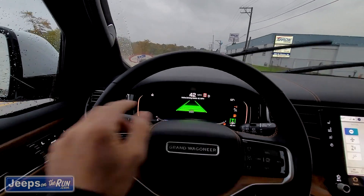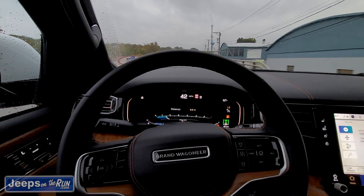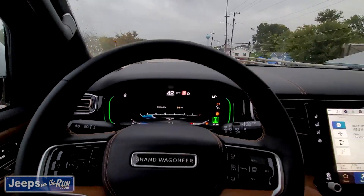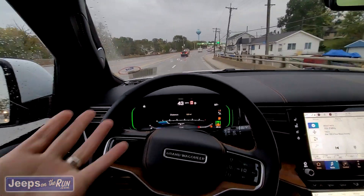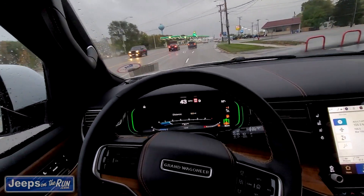It's just that — it's an assist. You set your speed, you set your distance, and it will navigate the turns very well. Overall, this vehicle is amazing. Thanks to Ray Chrysler Dodge — come take it for a quick spin.